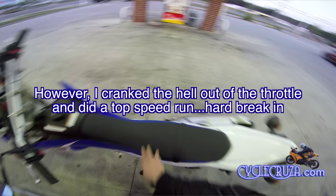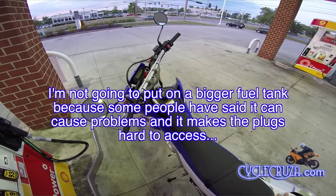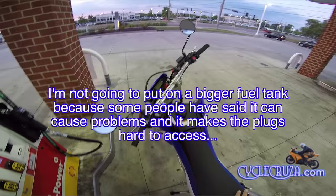I'm going to be putting a Nelson Rigg tail bag on here with an extra one-gallon gas container, and I may even put some saddlebags on here with a couple more gallons of gas so I can get some extended range, especially if I go on a long trail. I need to extend the range.